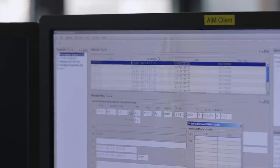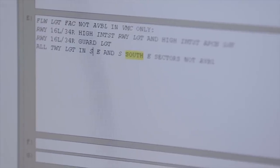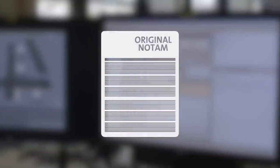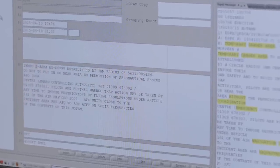SMART NOTAM are NOTAM that are edited individually after we receive them. Experienced AIM officers check their syntax as well as their semantics to capture the operational significance of the text. If necessary, the text is shortened, leaving out meaningless words and phrases. A standardized phraseology is used without changing the original meaning of the NOTAM.